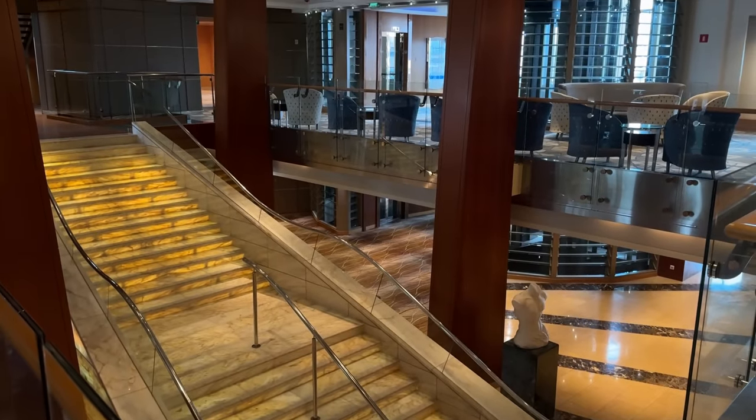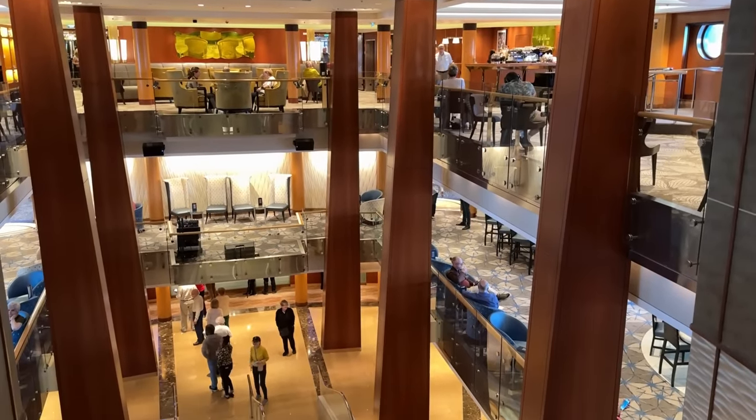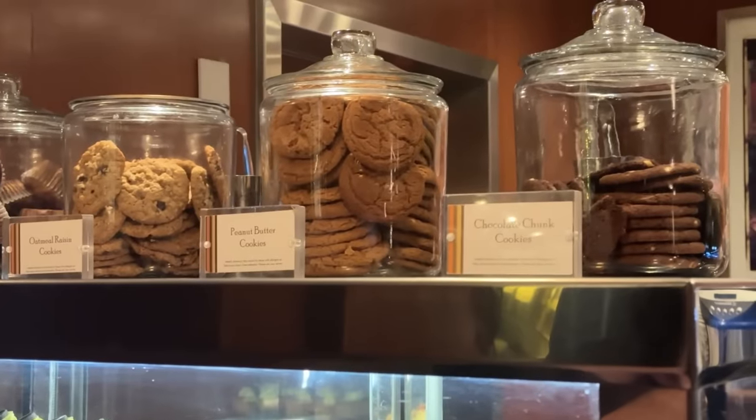We walked into the middle of the ship and were greeted with a big staircase and an atrium area that split over multiple decks. It was in here that I saw the most amazing thing you can ever see on any cruise ship — multiple jars of cruise ship cookies. I knew from this moment that I would be spending a lot of time in here.